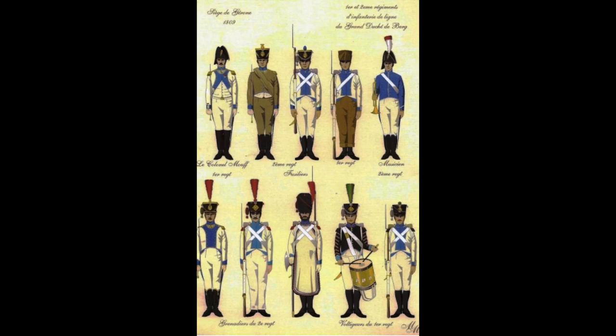The 29th Rhine Infantry was originally the 2nd Berg Infantry Regiment under Napoleon's ally, the Grand Duchy of Berg. Therefore, the first section would be dedicated to the 2nd Berg Infantry Regiment. The unit was formed in August of 1808 and given a bright white uniform with blue facings and a blue chest plate.